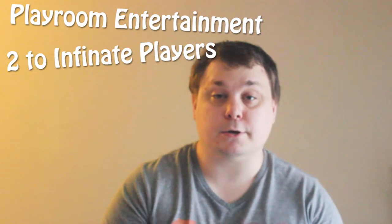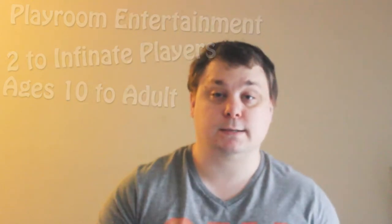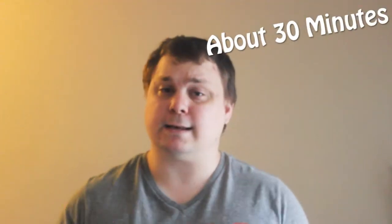Geek Out is a Playroom Entertainment game for two to infinite players, from ages 10 to adult. What is with all of these games not allowing you to play once you're an adult? And what does 'infinite' mean — you can play this game with everyone in the world at the same time? It takes about 30 minutes to play Geek Out, so let's Geek Out.